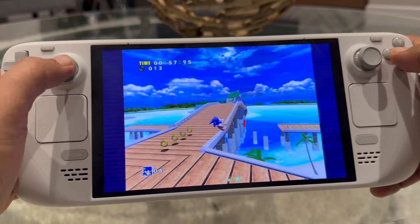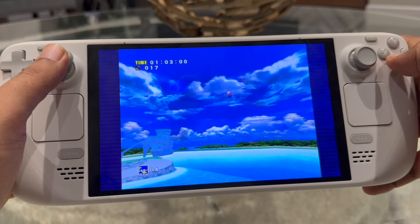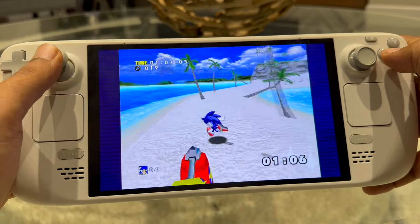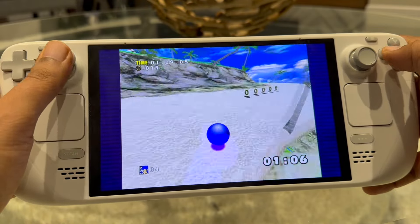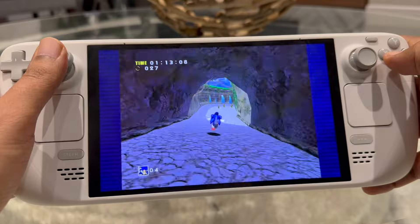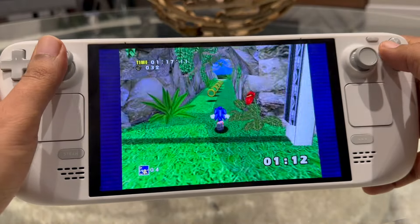Gaming performance is as good as everyone says it is. If you do get the chance to pick up a Steam Deck — white or black — I think it's a good buy. I'm loving the white; I like the finish and I think it modernizes the system, so I highly recommend it. It is a little bit pricier, but you get something that is a little harder to come by.